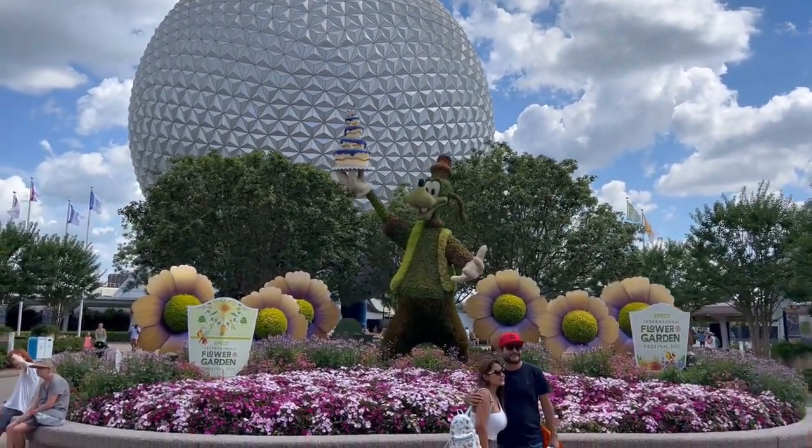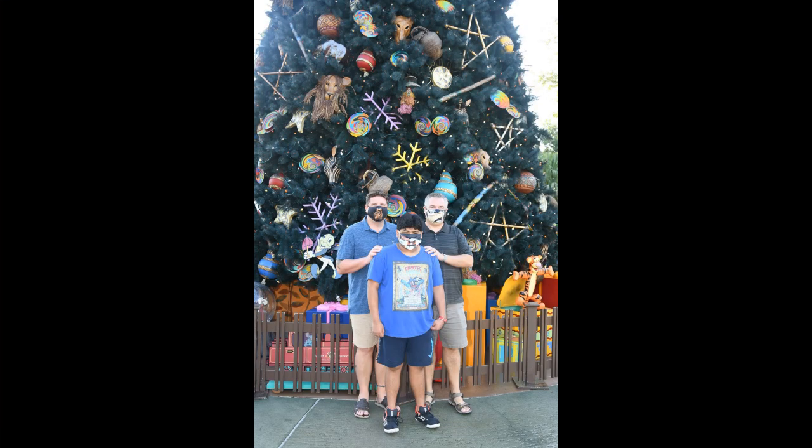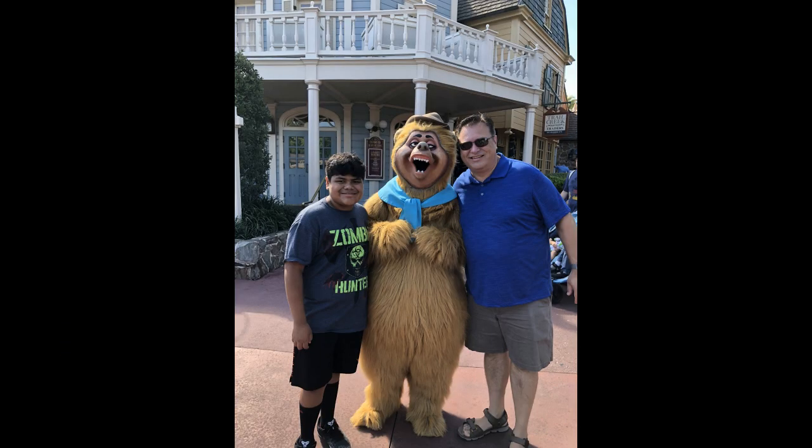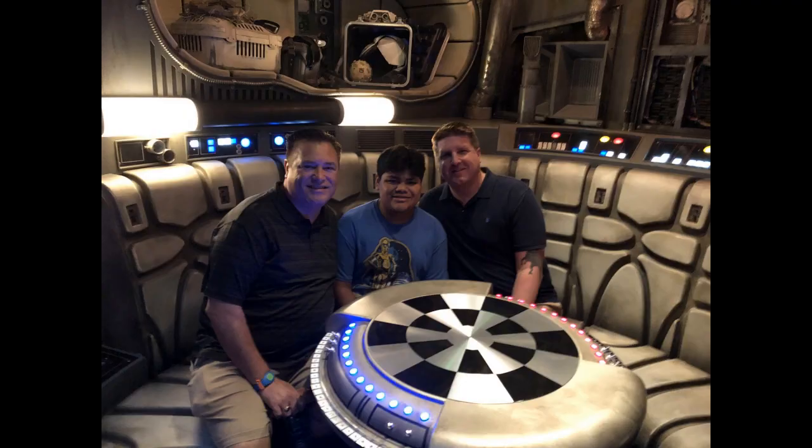Welcome to Epcot. We're Chris and Andy. We love theme parks, food, and travel. We live in Orlando, Florida, the theme park capital of the world. We've been visiting Orlando theme parks for years and we know them well.